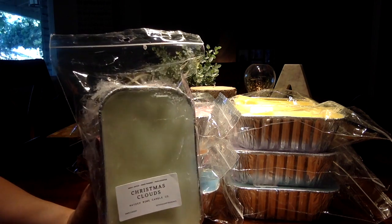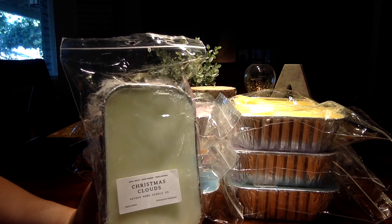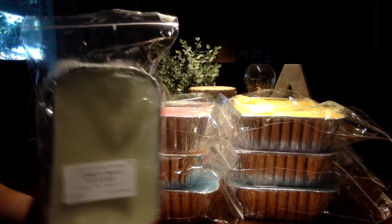And we have Christmas Clouds, which is White Clouds with Vanilla Bean Noel. It's kind of a sweet laundry scent.